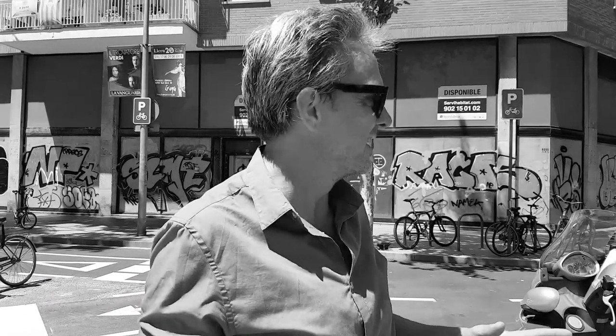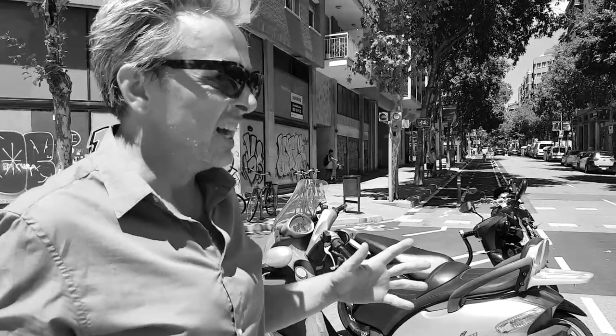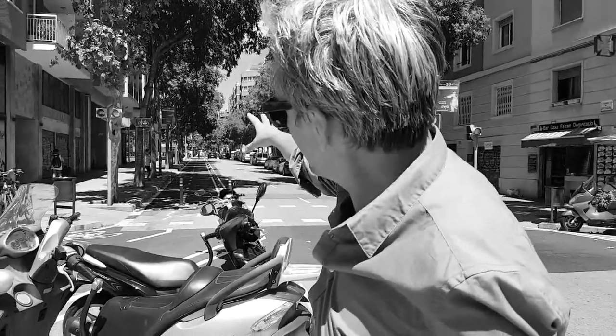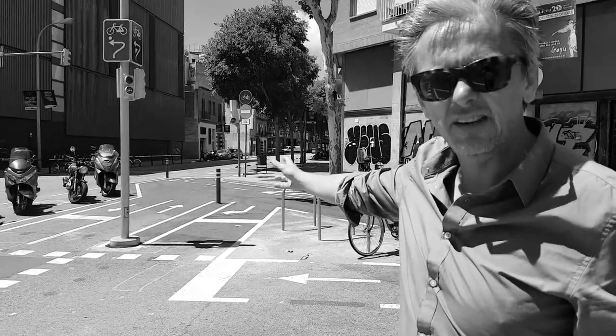This is apparently a newly designed intersection in Barcelona. I just got here and I haven't seen it before. It's confusing, but first let's talk about the good things. You have a bi-directional on the street, which is not a good thing, but you can see that if you're coming down here and you have to turn right, you don't have to stop for cars. You're protected from the cars.